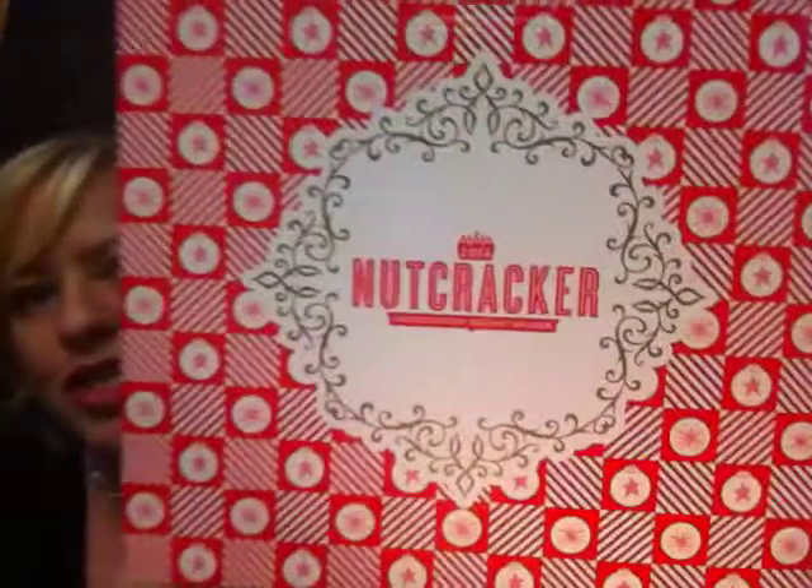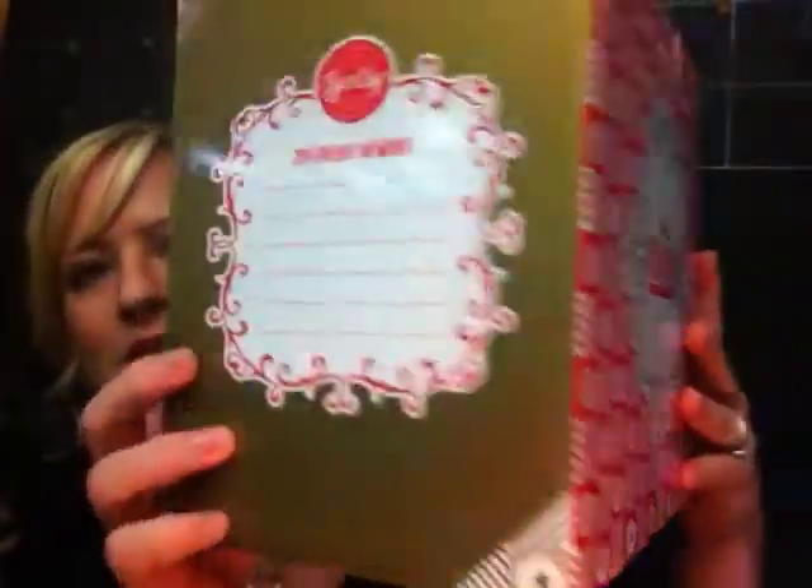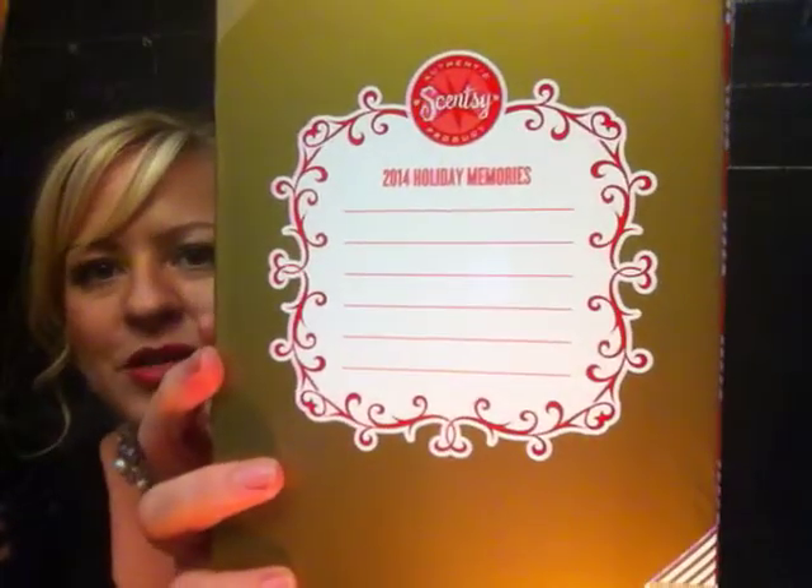One last thing I want to show you is the box, which is also limited edition packaging. It says Nutcracker on the front, and on the side there's a place for 2014 holiday memories. It has a sweet little note about the Nutcracker — it says: 'This numbered limited edition Nutcracker warmer will bring good luck, goodwill, and delightful Scentsy fragrance to your home this holiday season. Dated 2014, he comes with a matching Christmas ornament you will enjoy for years to come.'